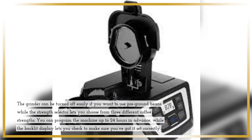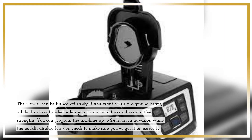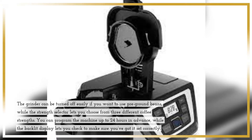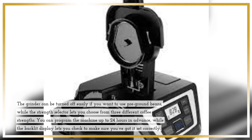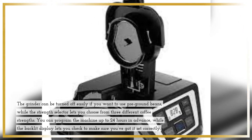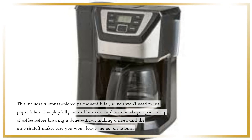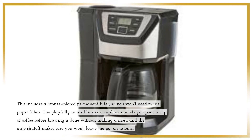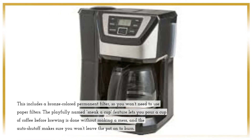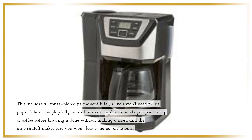The grinder can be turned off easily if you want to use pre-ground beans, while the Strength Selector lets you choose from three different coffee strengths. You can program the machine up to 24 hours in advance, while the backlit display lets you check to make sure you've got it set correctly. This includes a bronze-colored permanent filter, so you won't need to use paper filters. The Sneak-A-Cup feature lets you pour a cup of coffee before brewing is done without making a mess, and the auto-shut-off makes sure you won't leave the pot on to burn.